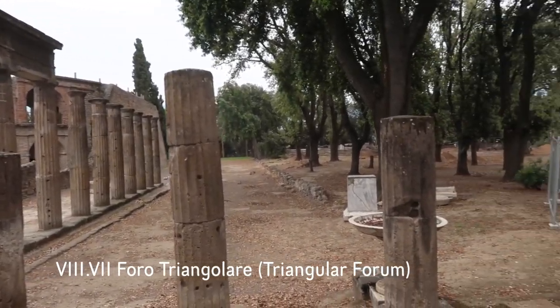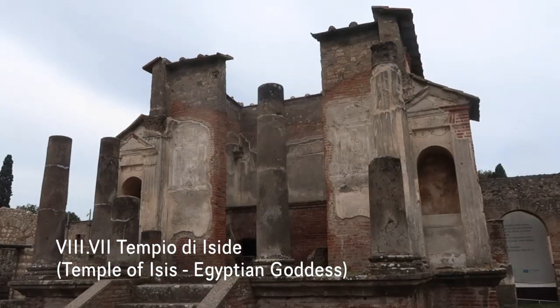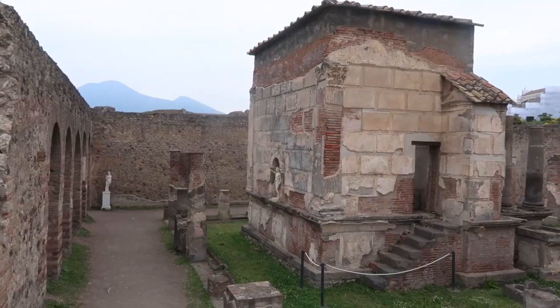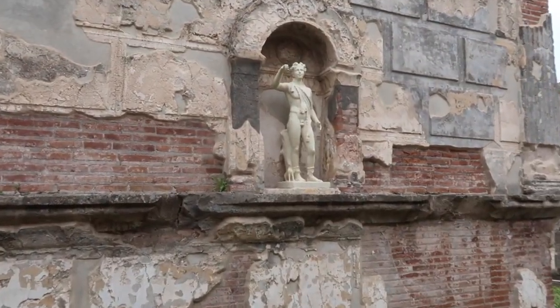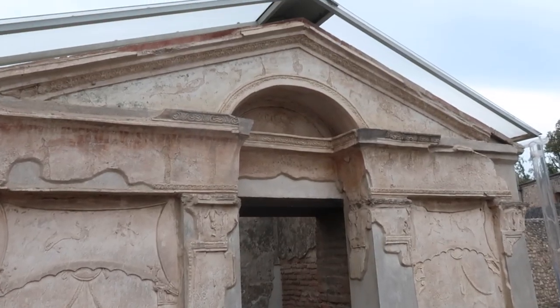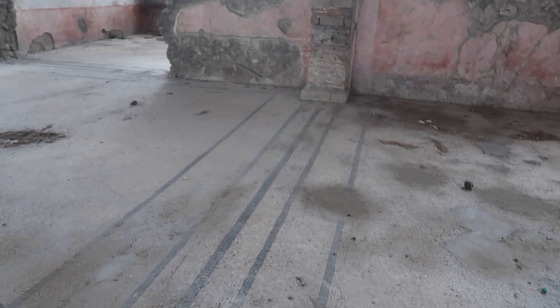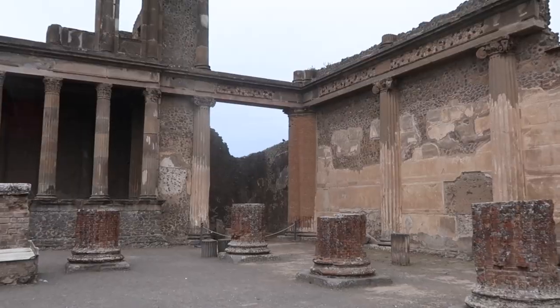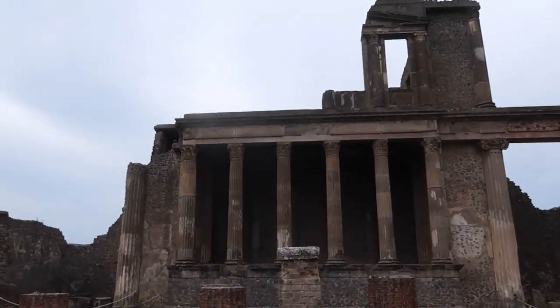This is the Foro Triangulare. This is the Tempio de Isidae — built in the second century BC and unearthed in the 1700s almost intact. This is one of the big reasons Pompeii is famous. This is pre-restoration and it still looks pretty amazing. It's all 2nd and 3rd century BC. I just can't believe this stuff is still standing — some of these structures are really tall.